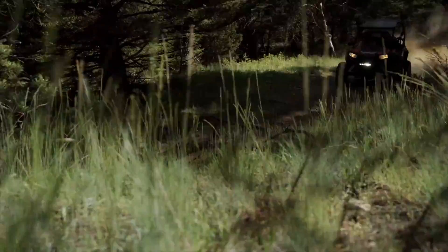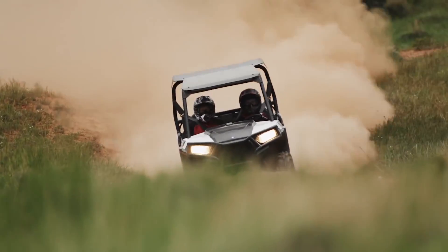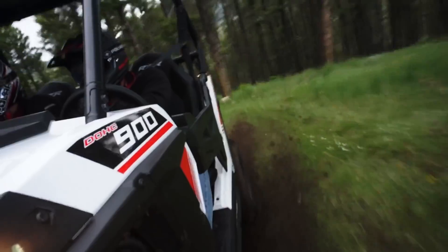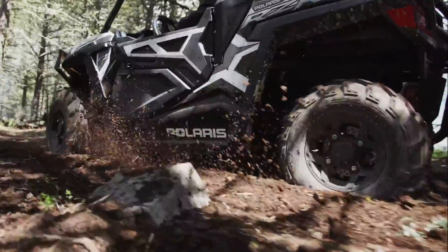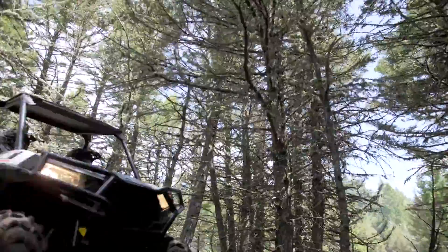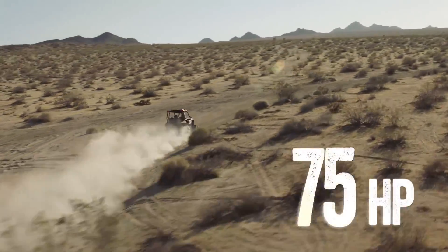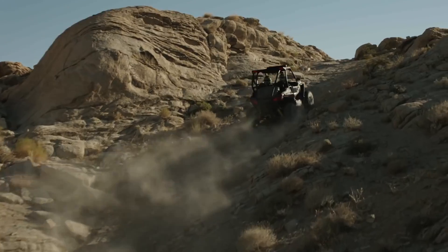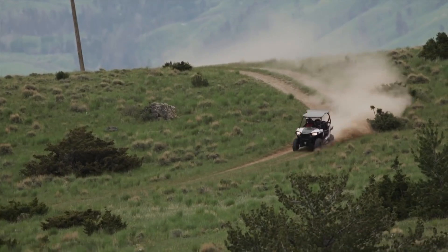Next-generation trail performance starts with more power — a whopping 40% more power. Both the RZR 900 and RZR S900 feature our new 875cc ProStar engine. It puts out an incredible 75 horsepower and delivers the best power-to-weight ratio on the trail. The ultra-efficient driveline and sophisticated electronic throttle management make all of that power extremely smooth and incredibly responsive.